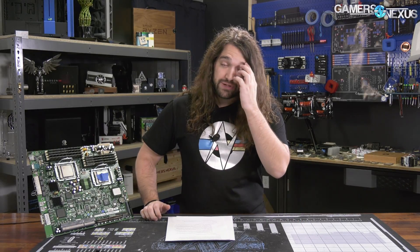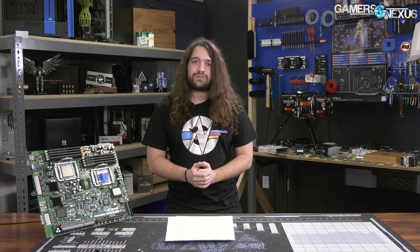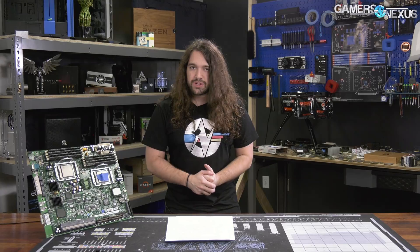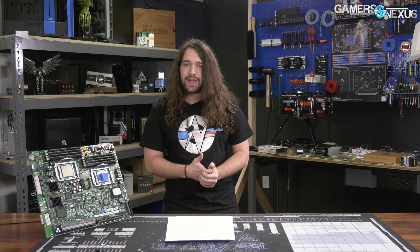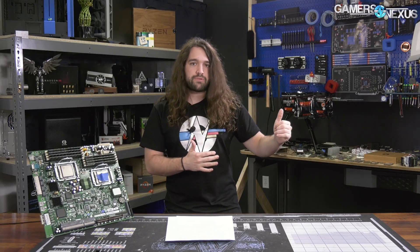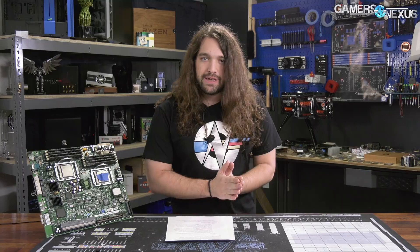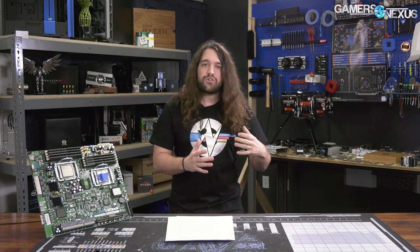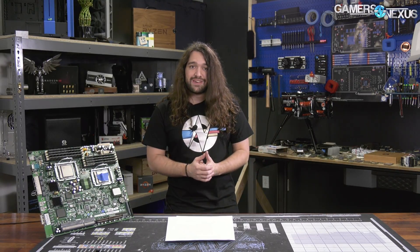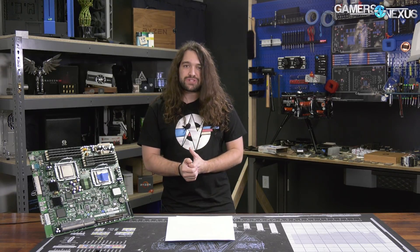With MCE disabled on the ASUS board — the only one we've found so far that does it properly — it sets the correct turbo boost limitation for time. That means the power, after a fixed period of no more than 100 seconds, will throttle down to the 95-watt power limit. All the other boards, as you'll see in our testing today, violate this power limit, and that's where we get this huge discrepancy — and where the Intel 95-watt TDP becomes questionable at best.